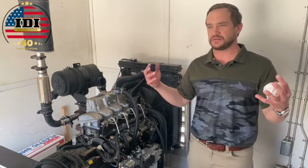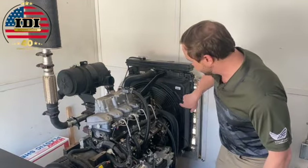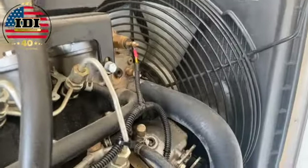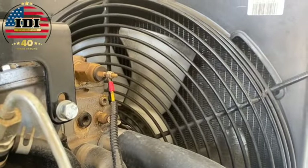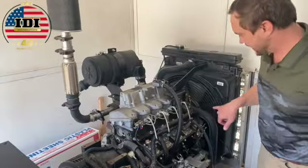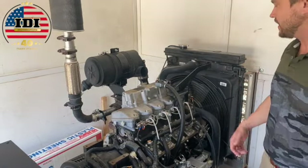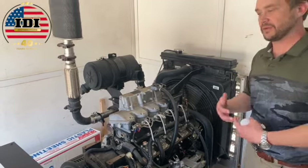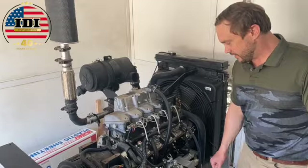Just a few things you can do in-house instead of taking your generator to a shop. One simple thing is checking these coils on this radiator. A lot of trash and dust gets sucked up and caught in these fins. You can take this off and pressure wash it — it's very common for this to cause your generator engine to overheat.